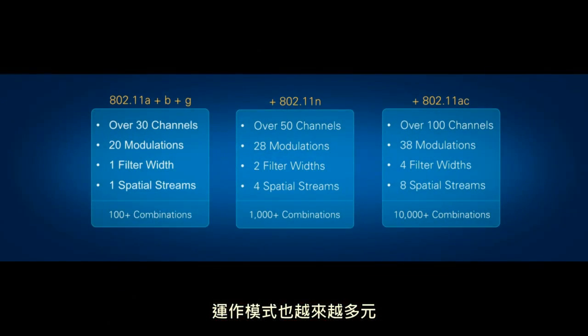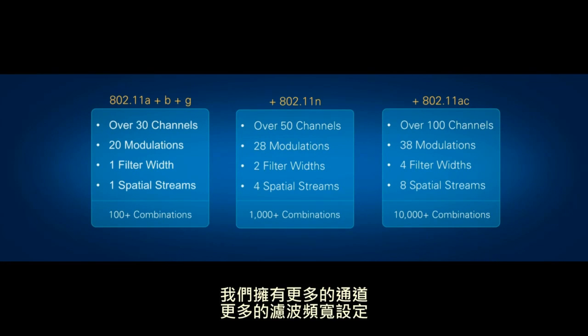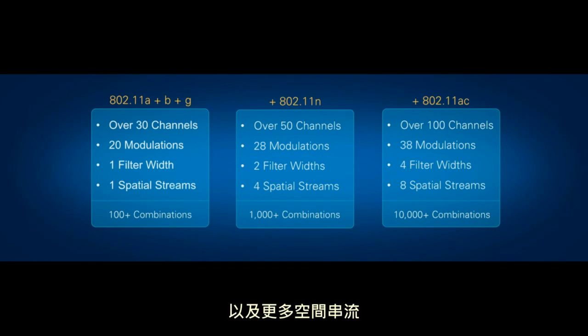Well, as wireless standards become more complex, the number of operational modes is increasing. As we approach this new WLAN standard, we have new modulation rates, we have more channels, we have more filter bandwidth settings, and we have additional spatial streams. Obviously, more modes means more measurements. In addition, the characterization of our device is particularly challenging because we have hundreds of thousands of independent gain settings inherent in our design.